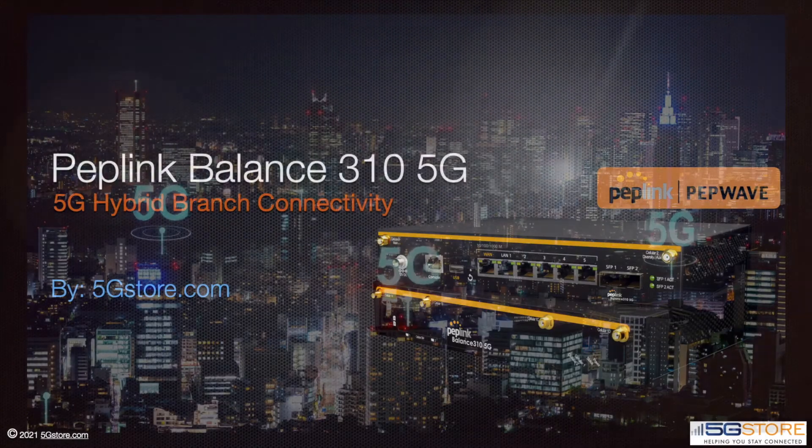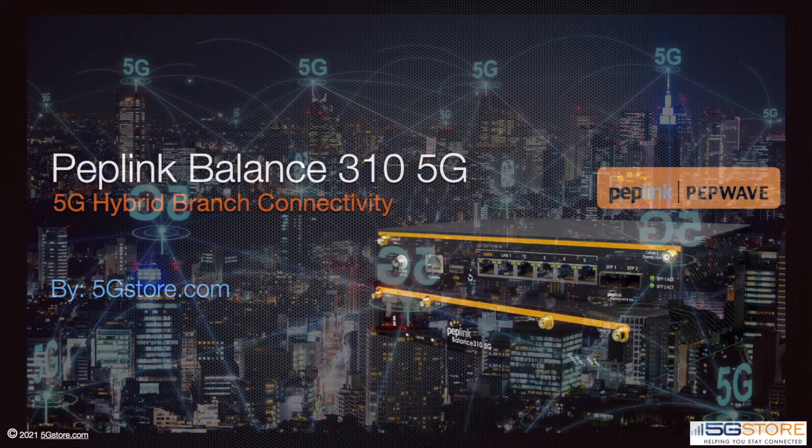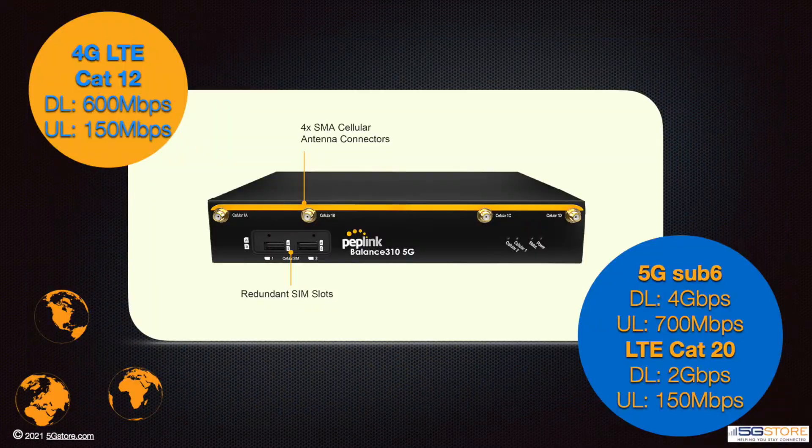The Peplink Balance 310 5G doesn't compromise on anything. Don't bother with external cellular modules — on this hardware you've got both a Cat 12 LTE modem and a 5G modem that supports sub-6 technology built right in, with redundant SIM slots.